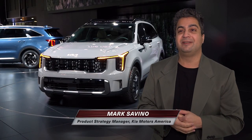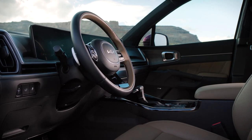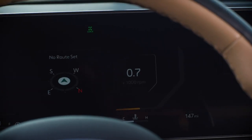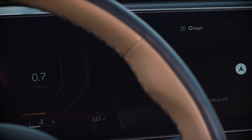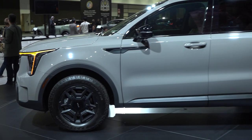When you get into the interior, there's a completely new instrument panel with a curved panoramic display — up to a 12.3-inch meter cluster and a standard 12.3-inch center display as well.